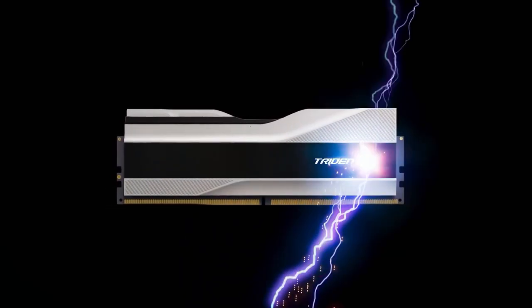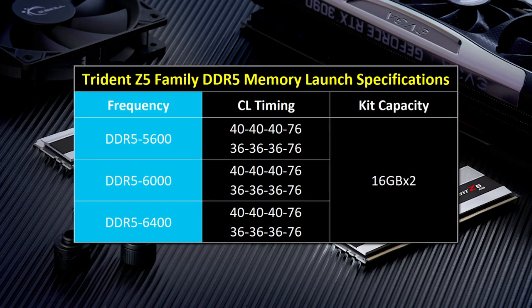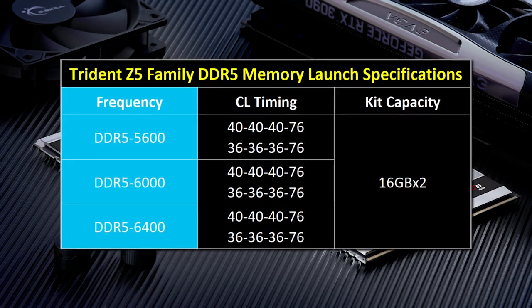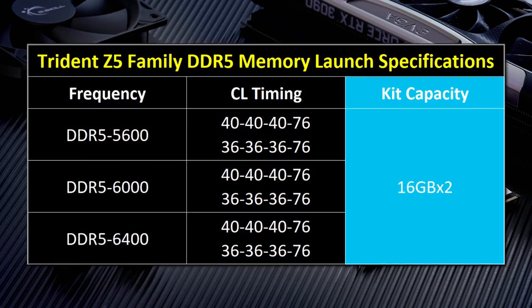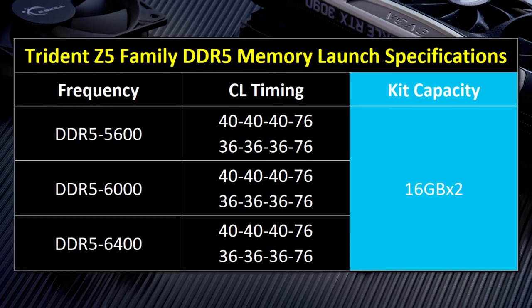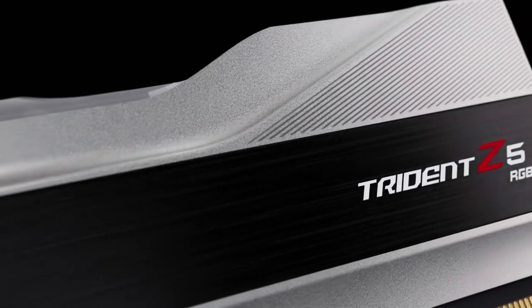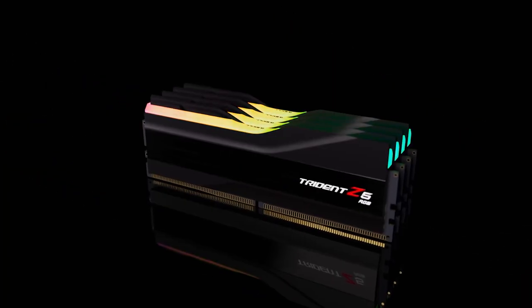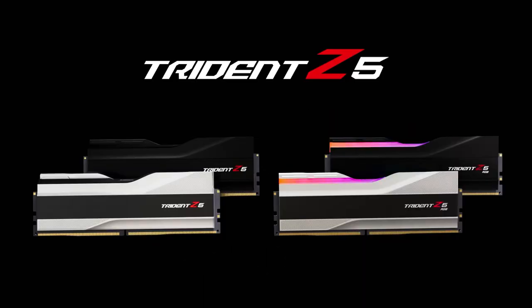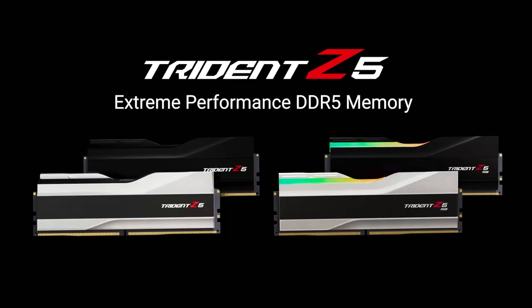First, we have G.Skill's new Trident Z5 kits, which range in speeds of between 5600 megatransfers per second to 6400, and have a CAS latency of between 36 and 40. Each kit comes in 32GB sets. As you can see, they completely changed the design, and I have to admit it's not bad. I like the all-black with RGB one, but they even have one without RGB.